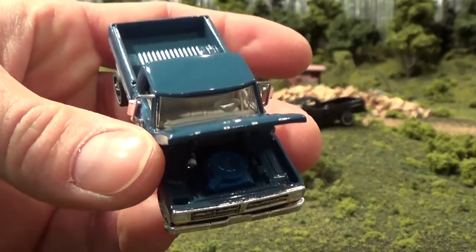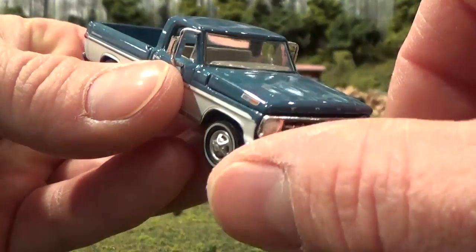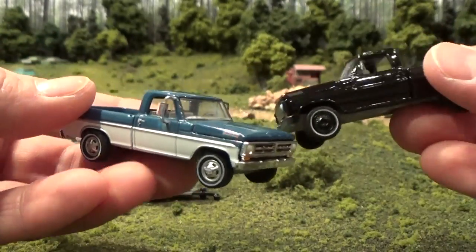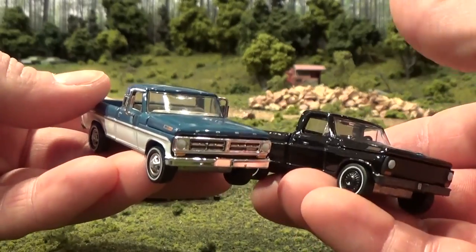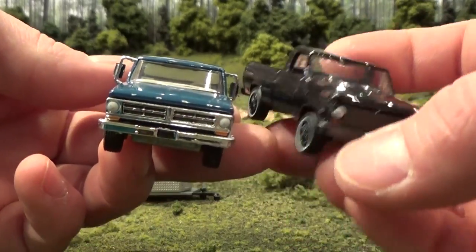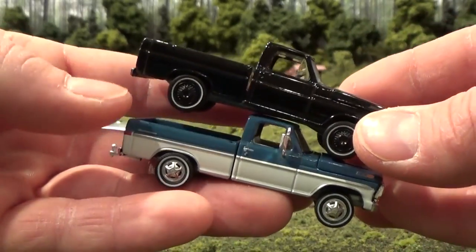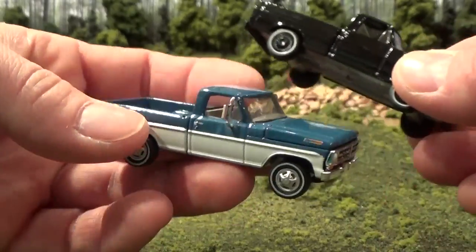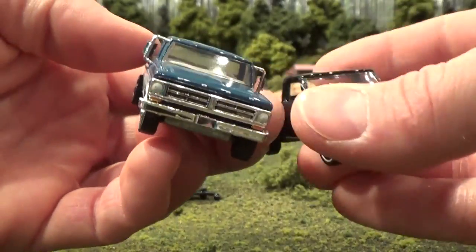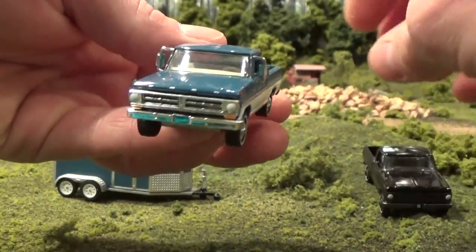There's a nice little engine tucked away underneath, and the Ford lettering right across the front of the hood, just as you would see in real life. Now just a quick comparison against the Black Bandit version that came out not too long ago — a different grille, I believe this was the 1970 version. A lot more detail just because of the color, the two-tone color on this one versus the all-black one.